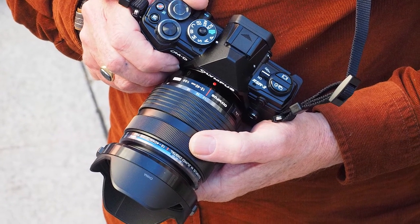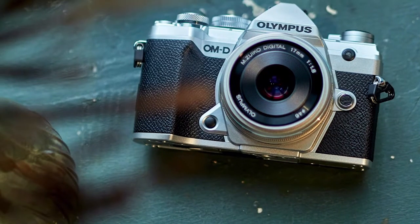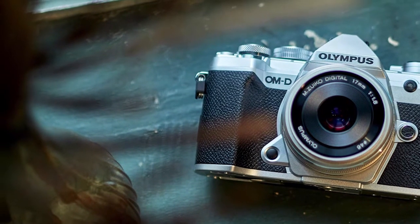For example, it has a Pro Capture mode, as seen in the more advanced Olympus OM-D cameras. It enables you to capture split-second action since you can pull the previous 14 frames in a single shot in this mode.